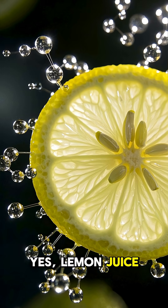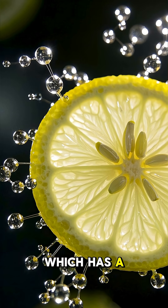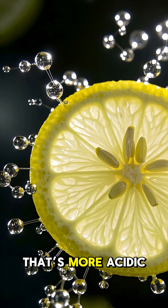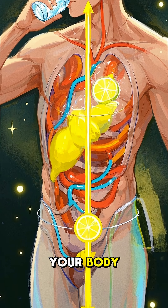Yes, lemon juice is acidic. It contains citric acid, which has a pH around 2 — that's more acidic than vinegar. But when you drink lemon water, it doesn't stay that way in your body.